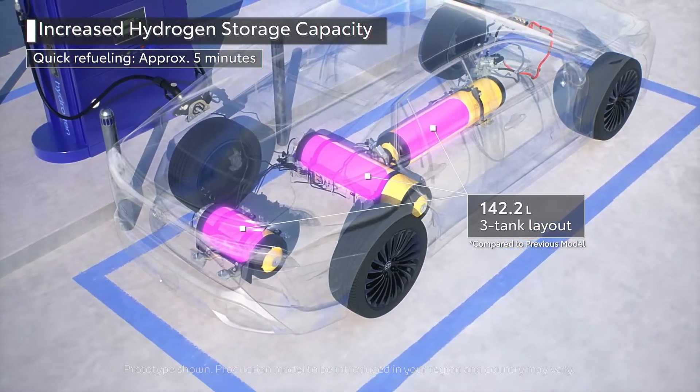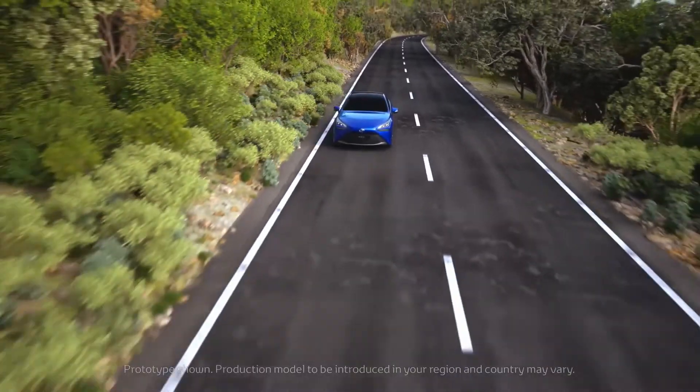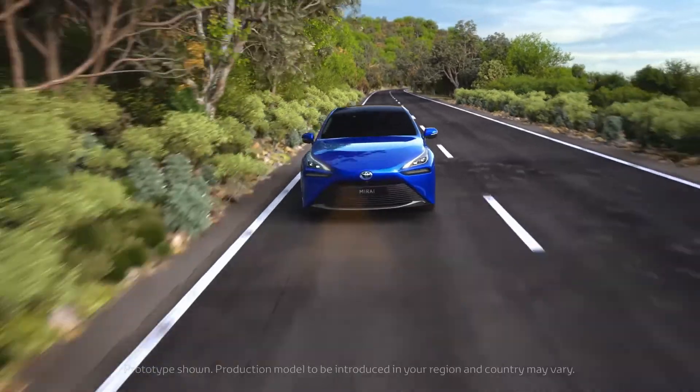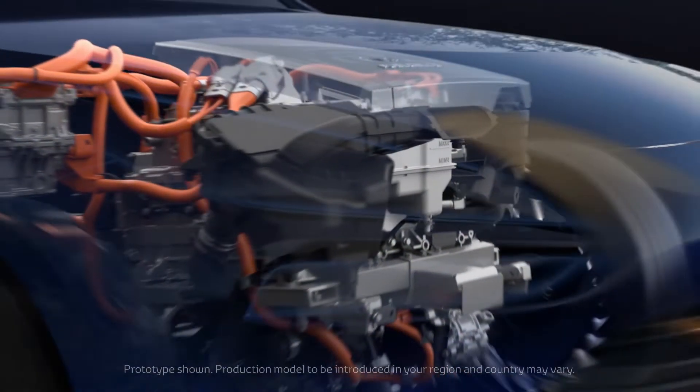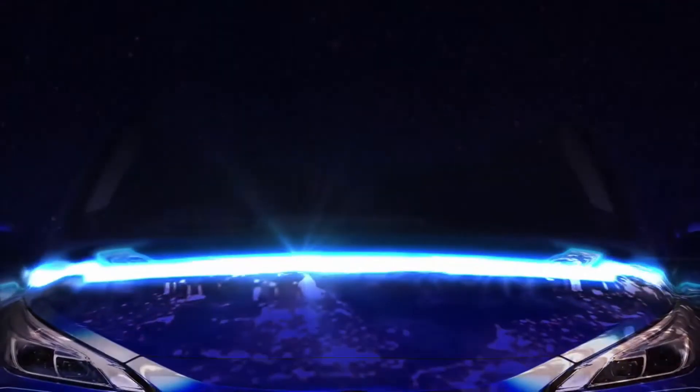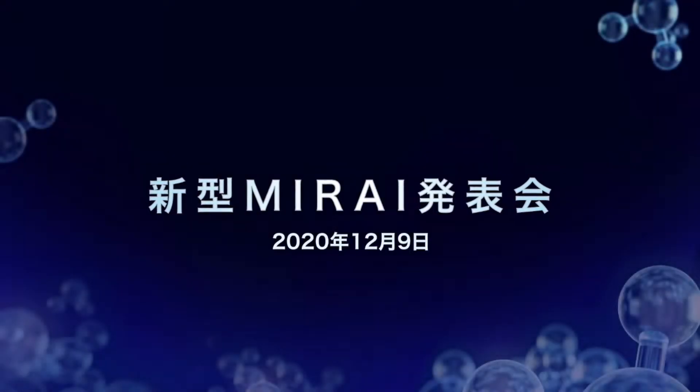The Mirai has sold more than 10,000 units globally. The first generation Mirai was launched in 2014 as part of an effort to popularize the use of hydrogen. It was extremely popular but failed to deliver on adequate supply. The second generation Mirai comes with a newly developed fuel cell unit that boasts improved efficiency and increases hydrogen storage.